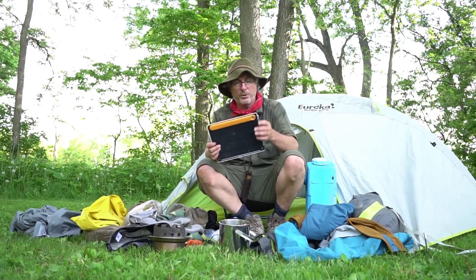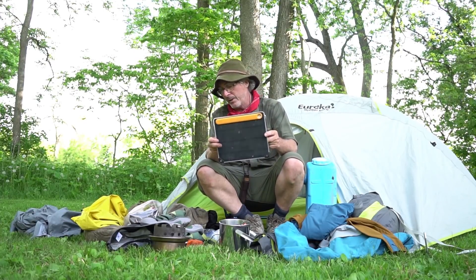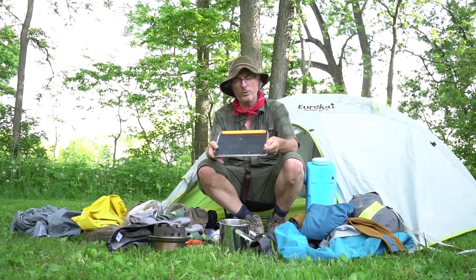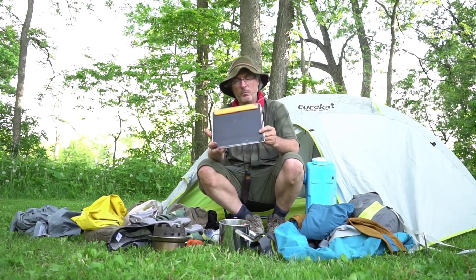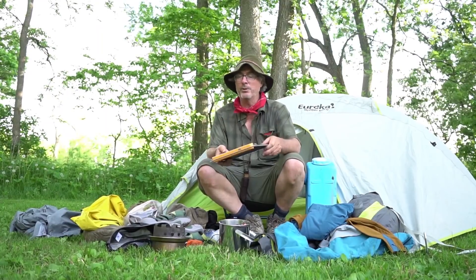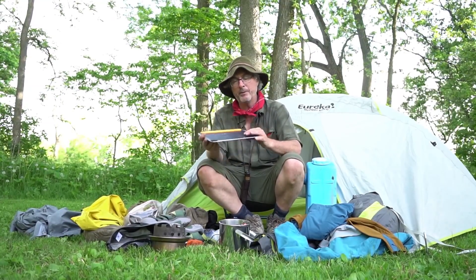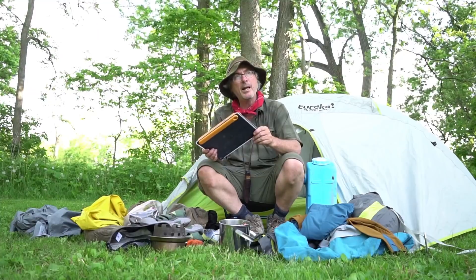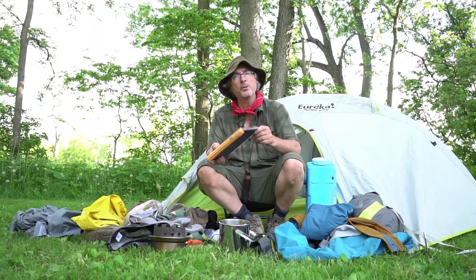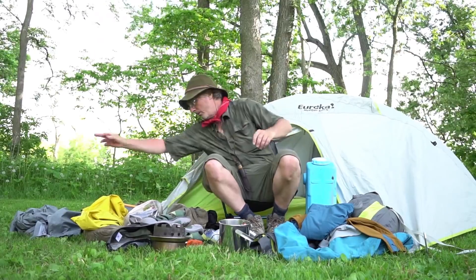Charging all my batteries — really need it for my camera, cell phone, and stuff like that — with my BioLite solar panel. I have a whole bunch of solar panels but this seems to be one of the best. Today was stinking hot with lots of sun. I put my phone on, plugged it in, and in two hours it went from 40% to 85%. So yeah, it works.